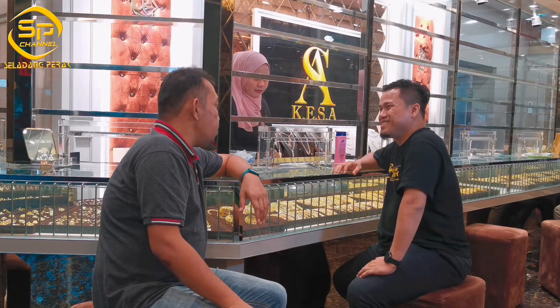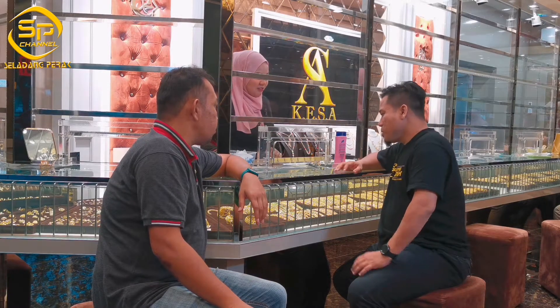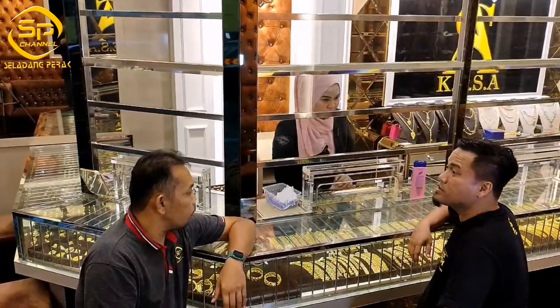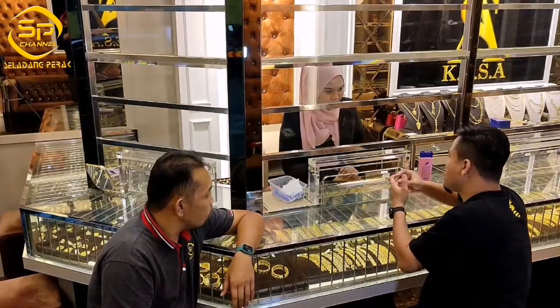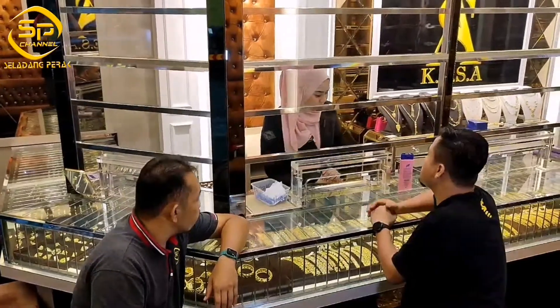Banyak penuh minggu nanya ni. Bila nak belinya? Memang banyak. Memang cantik semua. Ini selain gelang lah, saya tanya lah. Macam cincin ke, ada promotion ke? Apa macam mana?